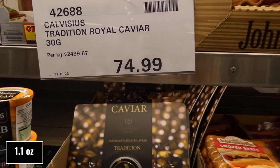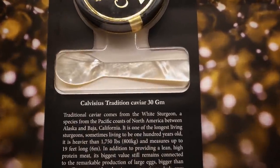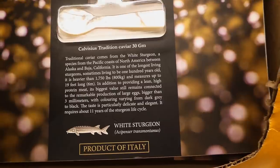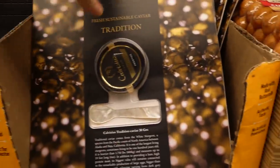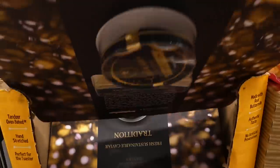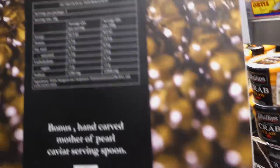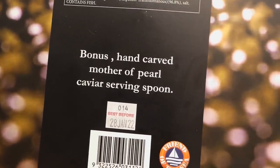Traditional Royal Caviar is a 30-gram jar for $75 and it comes with a spoon. This is from white sturgeon and it's a product of Italy — just this tiny tiny little container. It says 'bonus hand-carved mother of pearl caviar spoon' — that's really pretty.